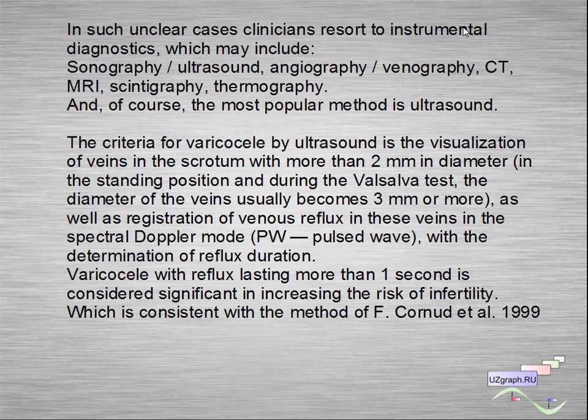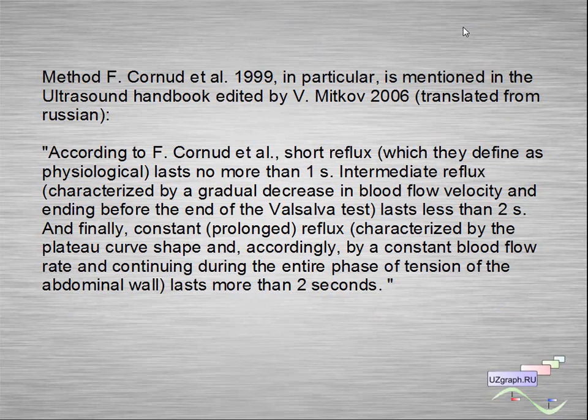Varicocele with reflux lasting more than one second is considered significant in increasing the risk of infertility, which is consistent with the method of F. Cornet et al., mentioned in the ultrasound handbook edited by Mitkov. According to F. Cornet et al., short reflux — defined as physiological — lasts no more than one second. Intermediate reflux, characterized by a gradual decrease in blood flow velocity and ending before the end of the Valsalva test, lasts less than two seconds.